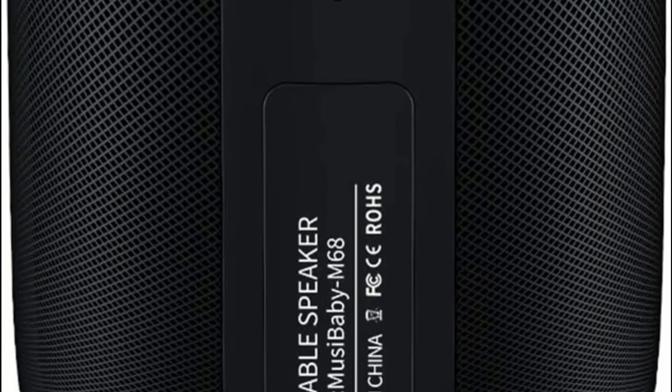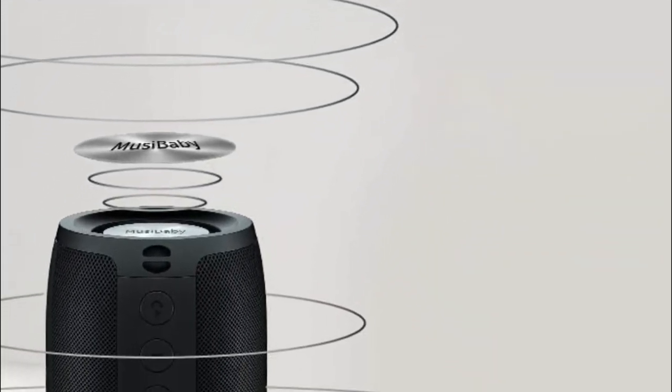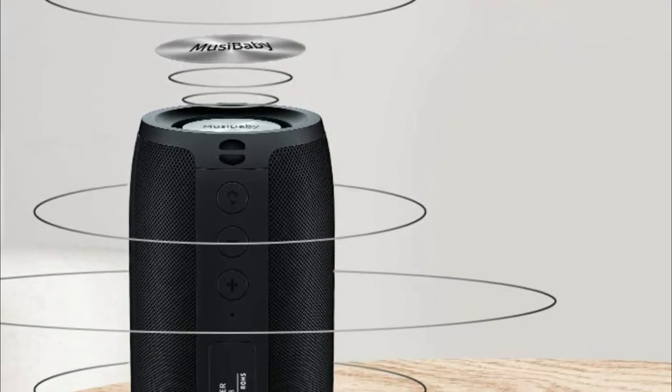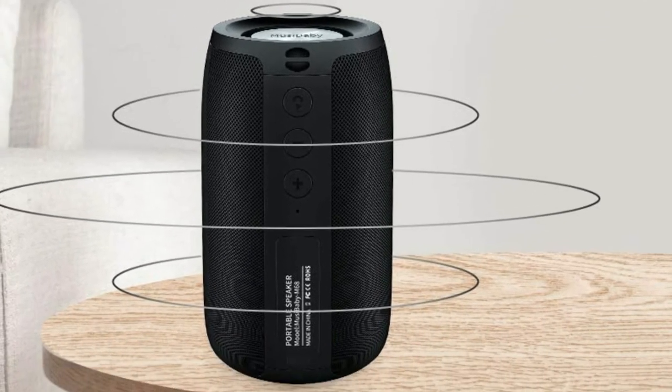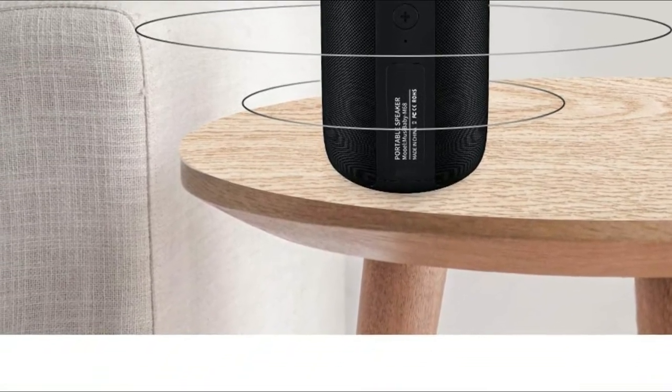This Musibaby portable Bluetooth speaker is impervious to splashes or rain as well as gentle spray. Therefore, it can be used in shower rooms, at the pool, near the beach, and even during the rain. Do not put this Bluetooth speaker directly in the water.